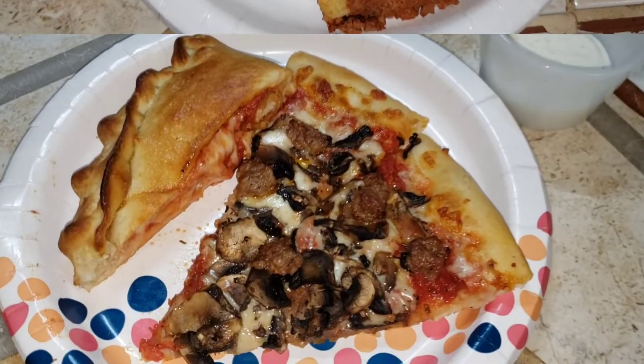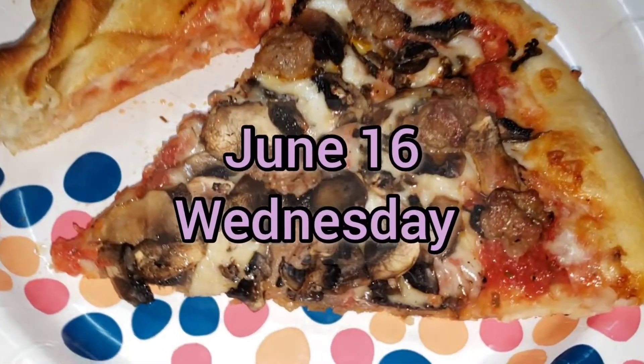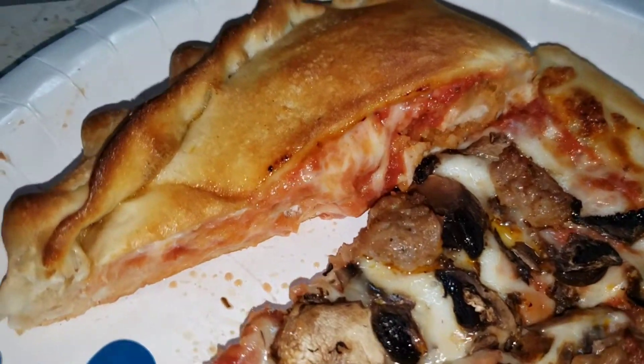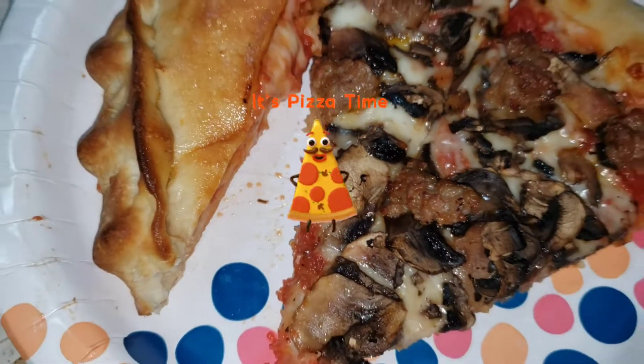On Wednesday night we ordered from Pizza Tonight. We had a chicken parmesan calzone and pizza with Italian sausage and mushroom.